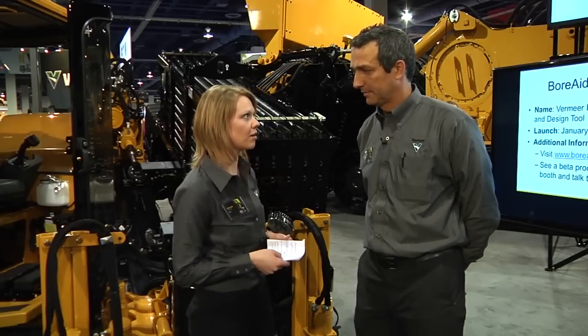Hi everyone. I have Reinard here and he's going to be talking a little bit about a new software product that Vermeer offers, because we're not just iron. Reinard, do you want to tell us a little bit about this new software?